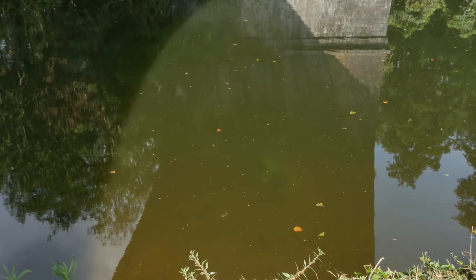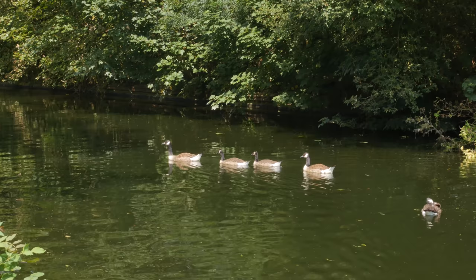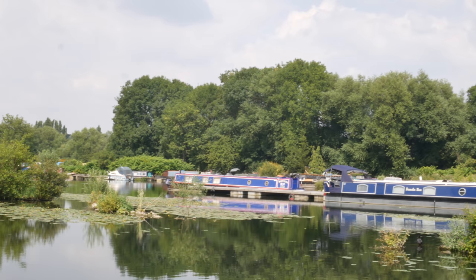I love the pattern the water makes on the other side of the bridge. Isn't that beautiful? It's a shimmering pattern there. Got a bit of a marina going on here just as we come up to Denham.